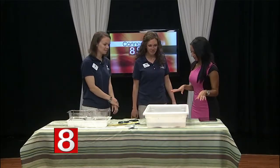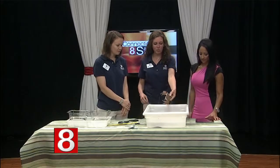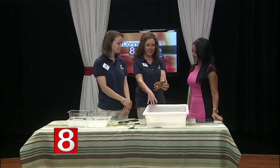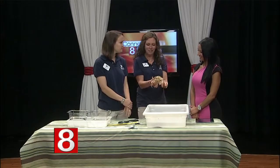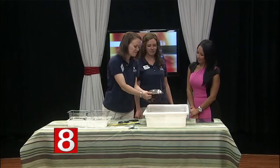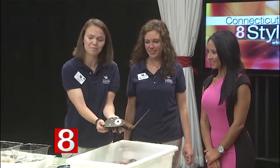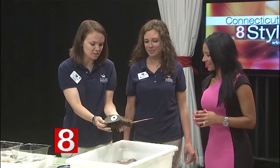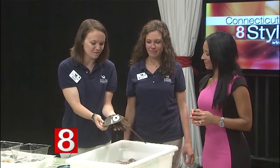Let's move over here because these guys are pretty active. Another crab that we have is a rock crab. They're a little bit deeper and a little more feisty than the spider crab. This is kind of our most popular crab — this is a horseshoe crab. They're found right here in Long Island Sound. We typically see them on the beaches. Late spring, early summer, they're coming up to mate.